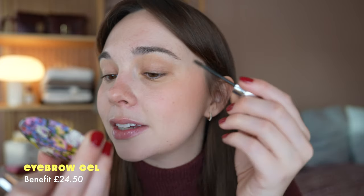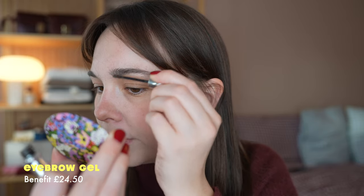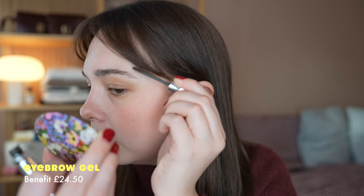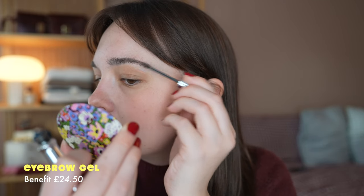The next thing I do is my eyebrows. I just use an eyebrow gel. I used to fill my eyebrows in, but then I noticed they look kind of worse when I fill them in — they're definitely sisters and not twins. I do tend to prefer the more natural eyebrow look as opposed to the really defined shaped brow.